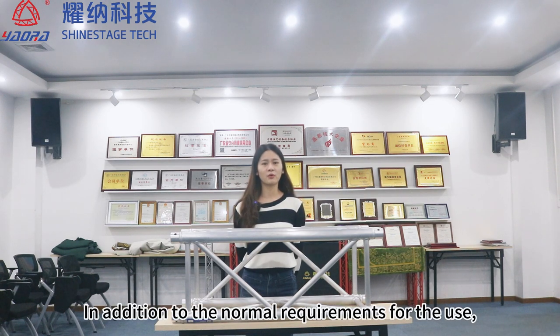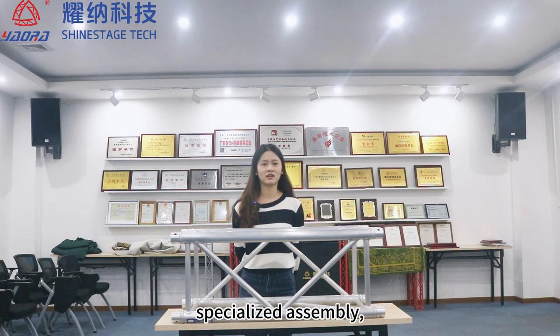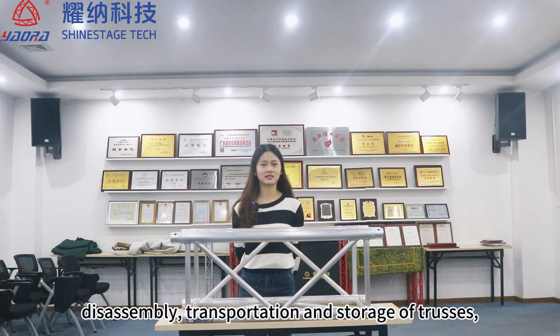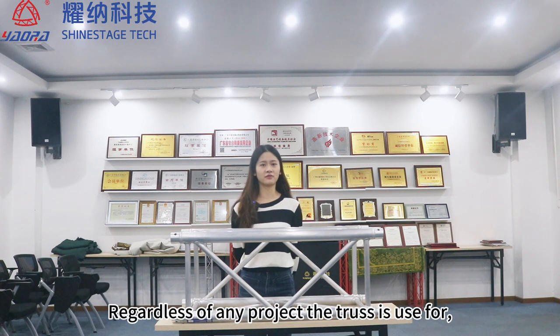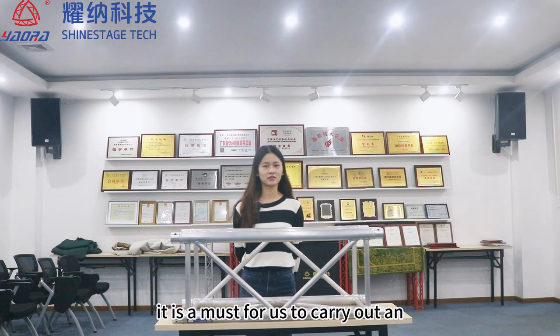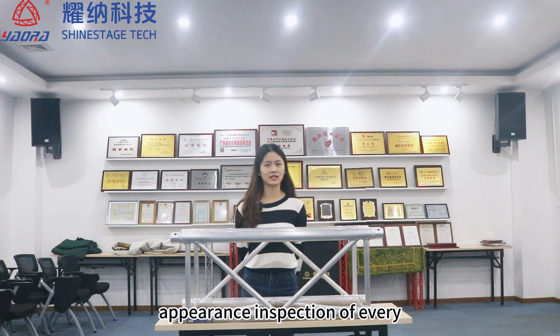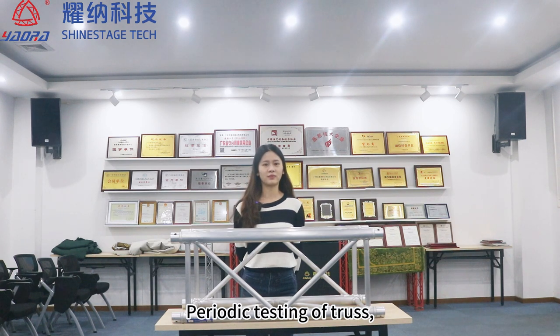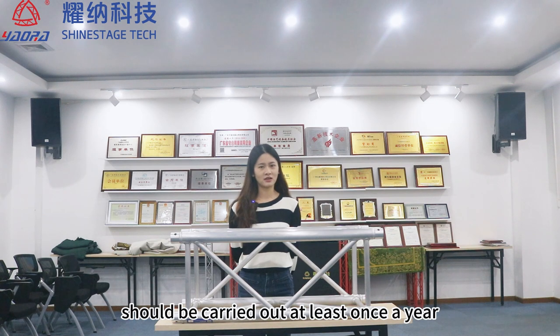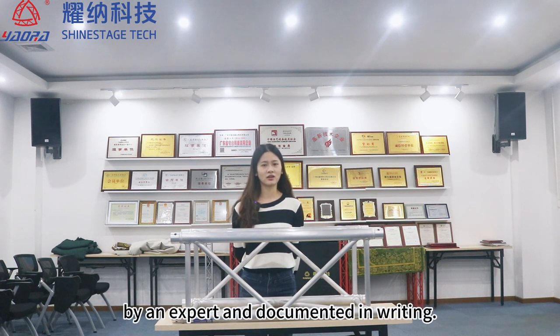In addition to the normal requirements for the use, specialized assembly, disassembly, transportation and storage of trusses, periodic inspections are also very important. Regardless of any project, it is a must for us to carry out an appearance inspection of every element carefully before each use. Periodic testing of truss should be carried out at least once a year by an expert and documented in writing.